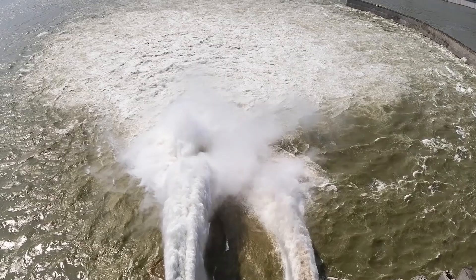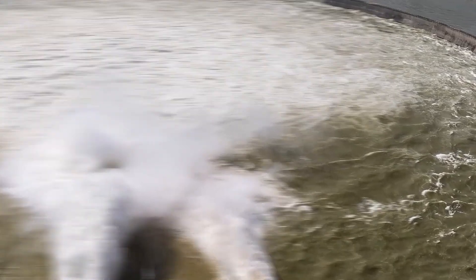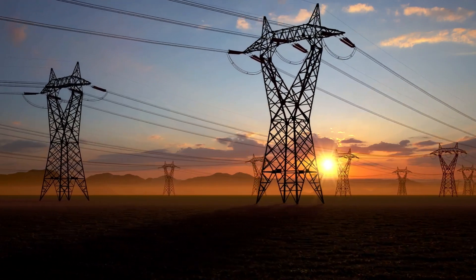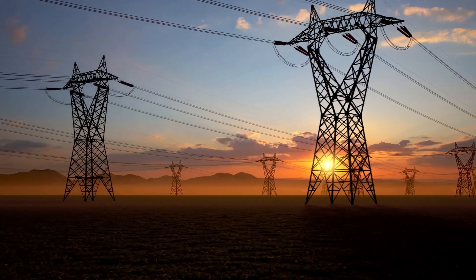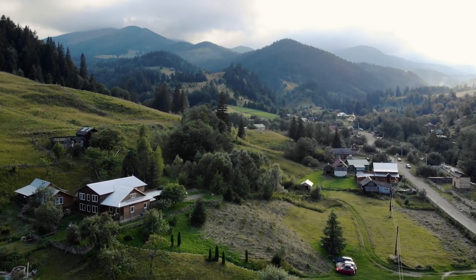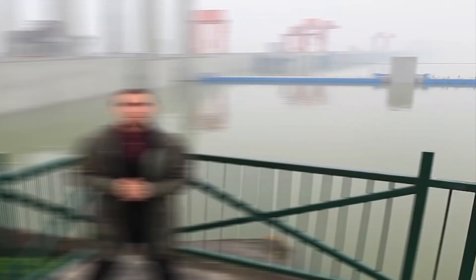Despite producing a record amount of energy, the Three Gorges Dam is still considered inefficient. The distribution infrastructure for local electricity is still lagging behind total output capacity. Due to the fact that a sizable percentage of distribution is centered in urban areas, rural communities — which have carried the majority of the weight of this project — receive little in the form of incentives.